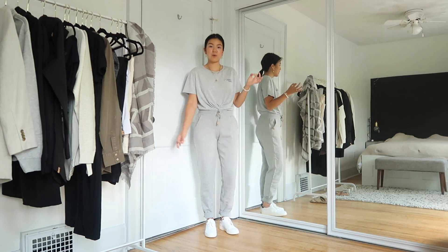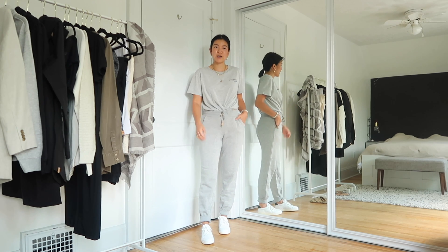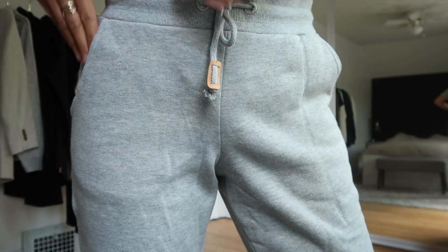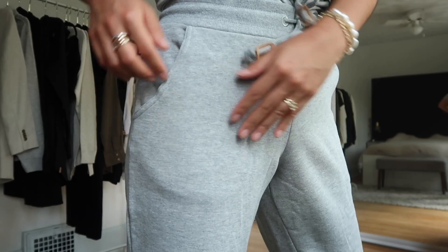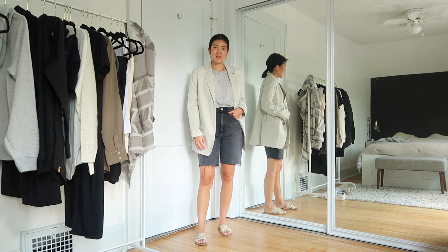I also got the sweatpants in light gray to match with the t-shirt for almost a 90s workout vibe look. Even though I'm wearing a size small, I'd roll them up a little bit — I think it changes the shape and looks better. The gray is pretty much a matte gray, so it doesn't have those speckles like the navy blue ones did.